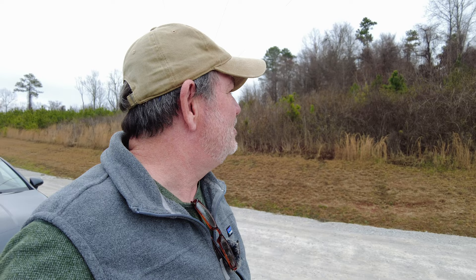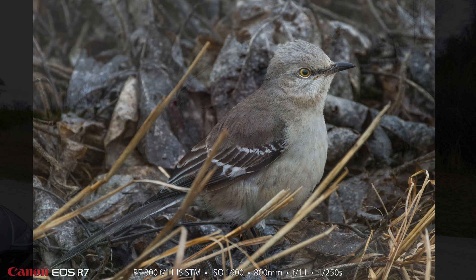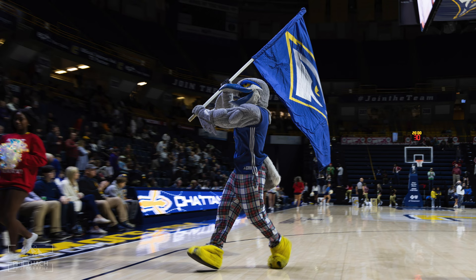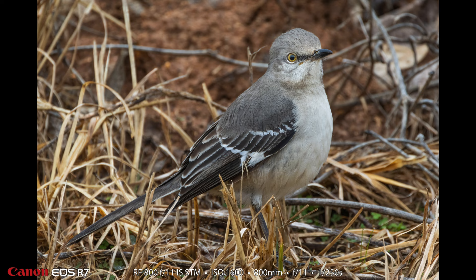So let's take a look. We'll start with the mockingbird. Here is my first of many photographs of this same mockingbird. It kind of flew from place to place along the side of the road and I followed it. The mockingbird is really common in my area. In fact, the University of Tennessee in Chattanooga — their mascot is a mockingbird. And we see the mockingbird around our area all the time. Sometimes I'm embarrassed to photograph it.